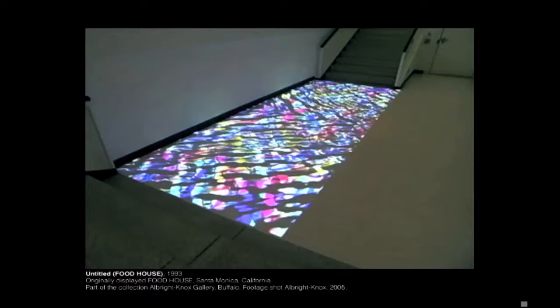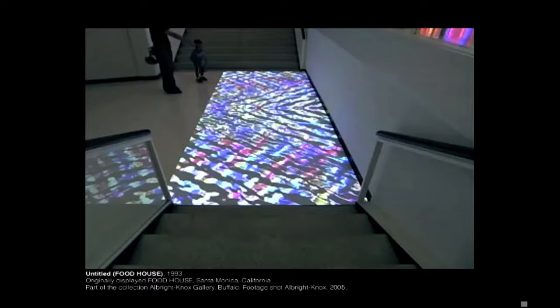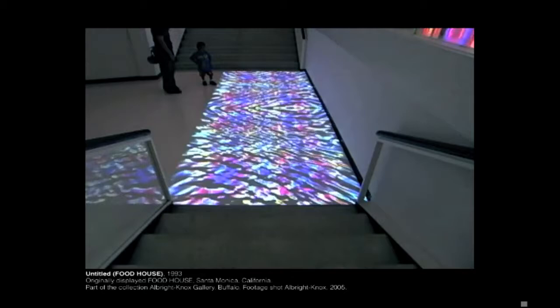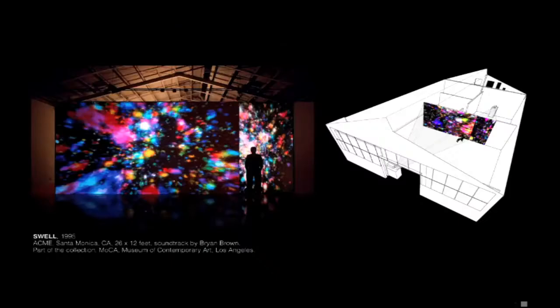This piece was really important to me because it made me realize I could dematerialize architecture with light that has no physicality. It actually made people feel seasick when they were in the piece, and I thought, well, that's really kind of great — they have a physical response. Little kids always know that you should mess around. This was an important piece to my career because then MoCA bought it, and that was very exciting.